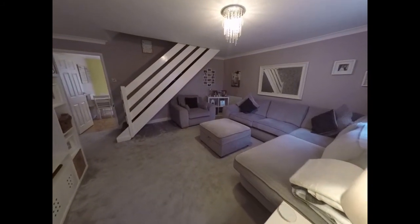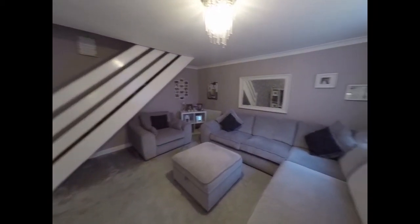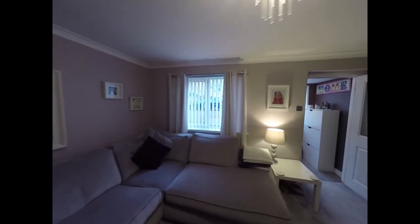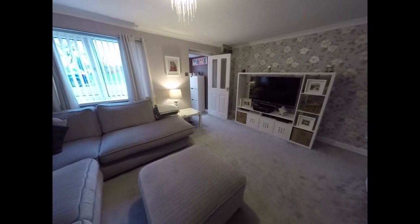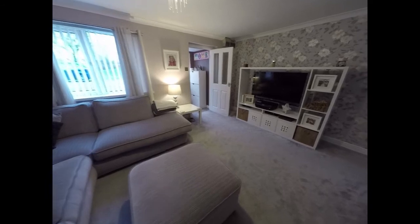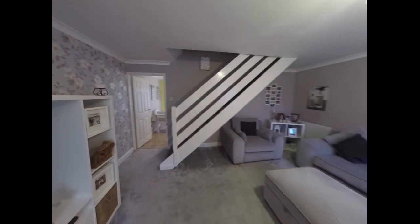A spacious living room with the exposed stairwell there that leads up to the first floor. We have a window that faces forward towards the front of the property, and then the door that continues into the kitchen, which we'll have a look at now.